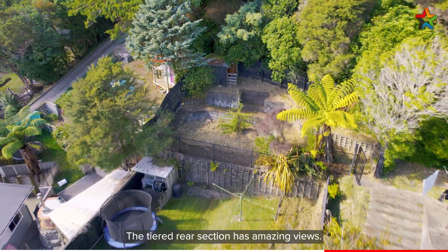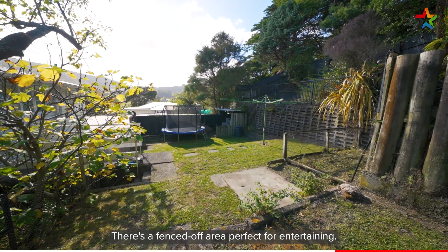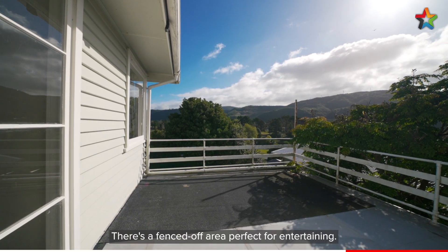The tiered rear section has amazing views. There's a fenced off area perfect for entertaining.